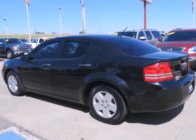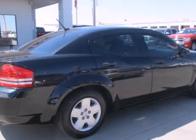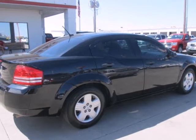Whether you're looking for a comfortable, safe and economical car for your family or for your everyday commute, this Avenger is the practical choice. Test drive it today.